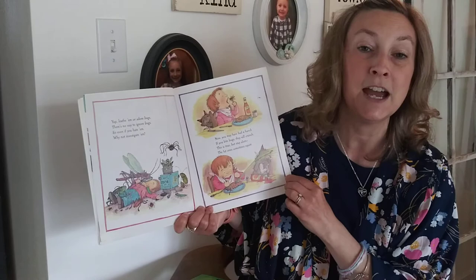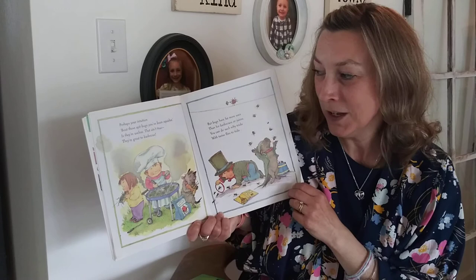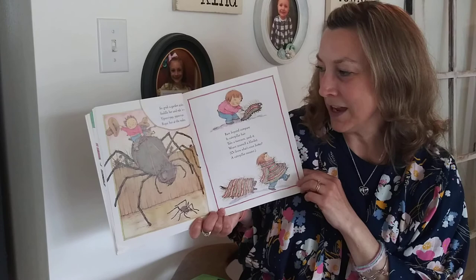Perhaps your intuition about those spit bugs you've been squishing is they're useless — that ain't true. They're great to barbecue. But bugs have far more uses than for barbecues or juices. You can do such nifty tricks with tsetse flies to ticks. So grab a garden spider, saddle her and ride her — yippie-yay, yippie-yo, rope her at the rodeo.